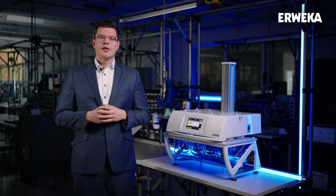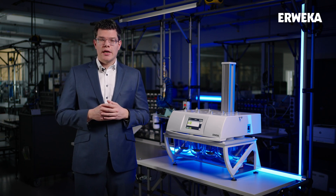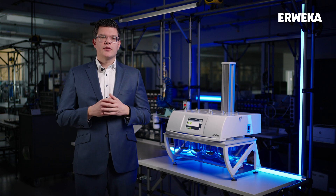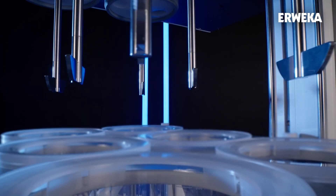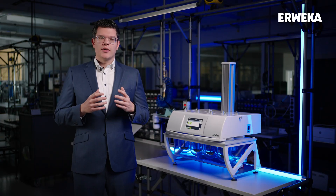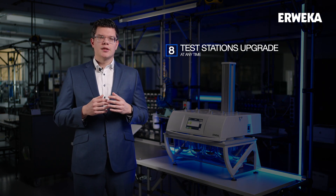Our customers are all very different, yet they all do the same — dissolution testing. But dissolution testing can be done in a variety of ways, and so does the DT950. The DT950 is available in a 6, 7 or 8 test station configuration, and they can always be easily expanded. If a customer has initially only purchased 6 or 7 stations, they can simply purchase a station upgrade up to 8 test stations.